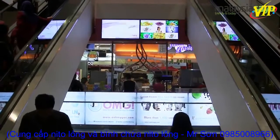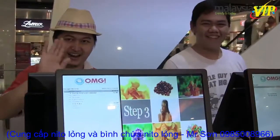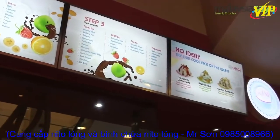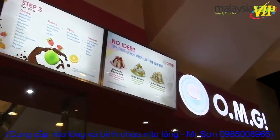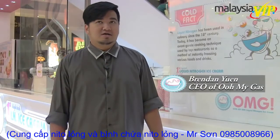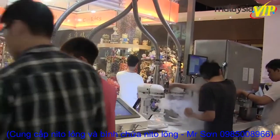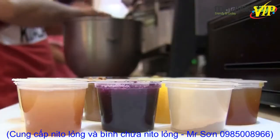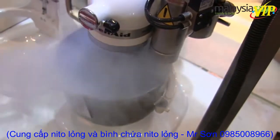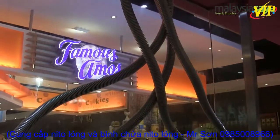Oh My Guess, OMG in short, is situated on the first floor of Pavilion and opens its business daily from 10am to 10pm. We actually did our R&D since last year April. The kiosk started at the end of January, so this is our first kiosk in Pavilion. This business is together with a few partners. We decided to take this as our business because this thing is very unique and really new.